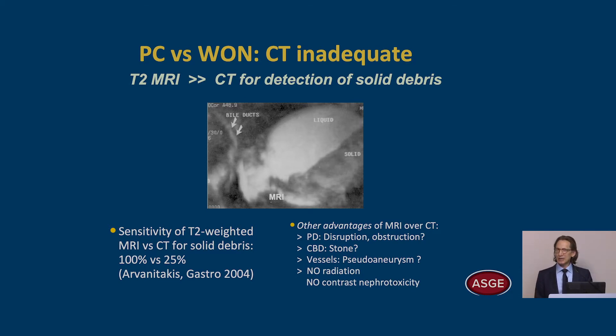A study showed that MRI has significantly greater sensitivity in detecting solid debris. You can see the hyper-intense signal for liquid and the low-intensity signal for solid on the MRI. There are, of course, other advantages to using MRI over CT.